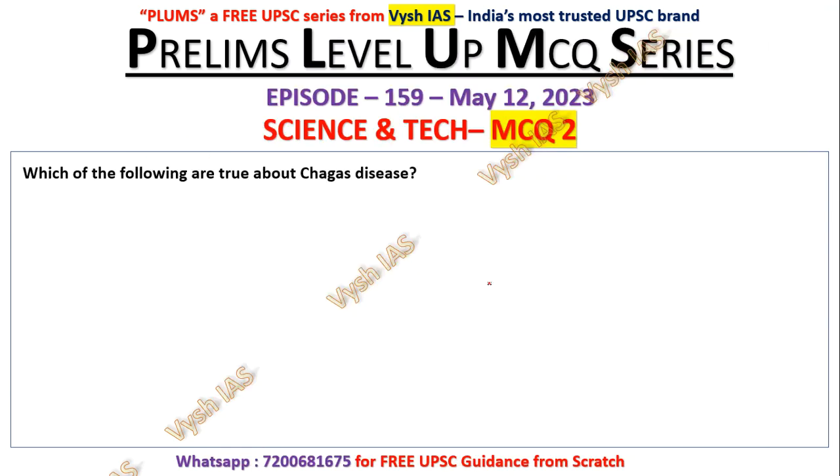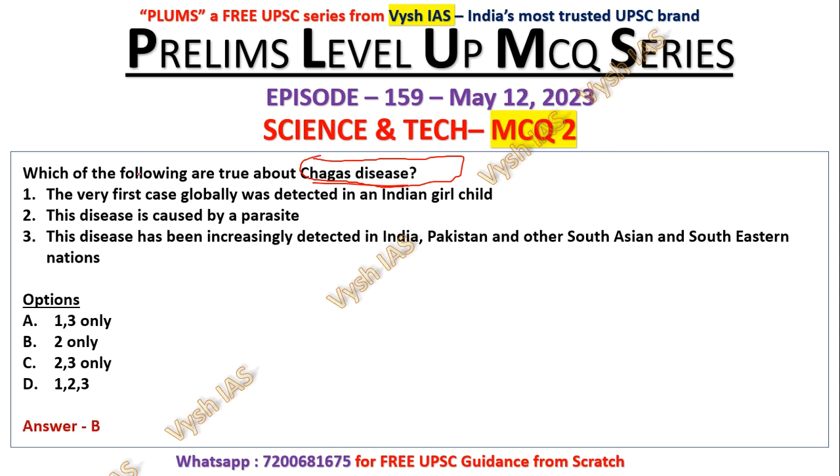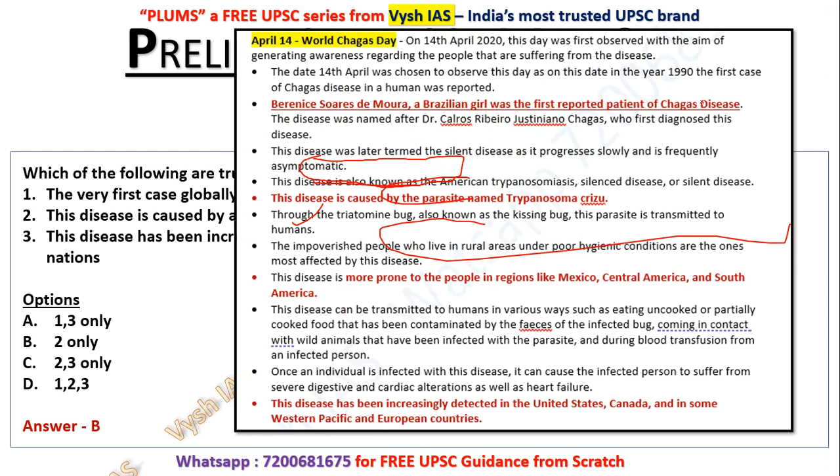Question number two: which of the following are true about Chagas disease? April 13th or 14th is World Chagas Day, which is why this question is formed. Statement one — the very first case globally was detected in an Indian girl child. Statement two — the disease is caused by a parasite. Statement three — this disease has been increasingly detected in India, Pakistan, and other South Asian and Southeast Asian nations. The answer is B — two only. It is caused by a parasite, but not first detected in an Indian girl, and it is not prevalent in these countries.